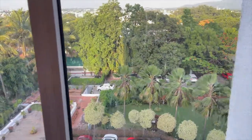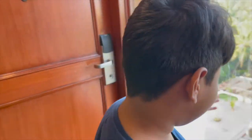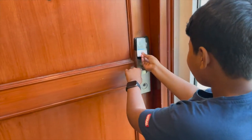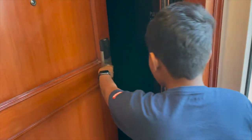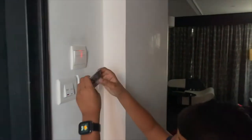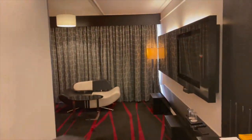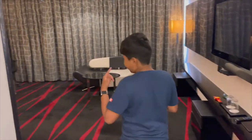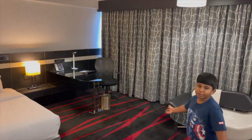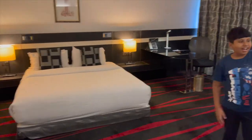Guys, this is our new room — number 402 — and this is a beautiful view from our room window. This is the key card to the room. Let's go inside. Look at this — this is a huge room with a huge bed.